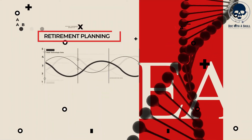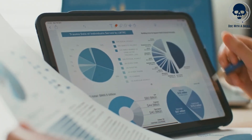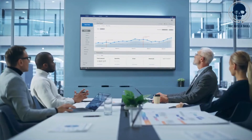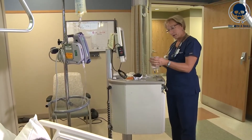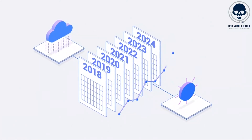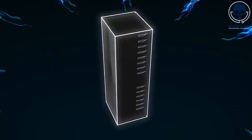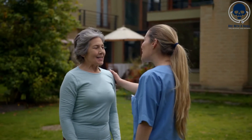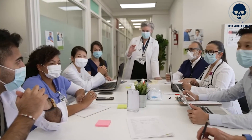Number 10: Retirement Planning. Nurses work tirelessly to benefit others, and they deserve a secure and fulfilling retirement. AI technology can play a significant role in assisting nurses with retirement planning by providing personalized financial insights, investment strategies, and retirement income projections. By leveraging AI algorithms and machine learning, nurses can receive tailored recommendations based on their financial goals, risk tolerance, and retirement timeline. One real-life example of AI in retirement planning is the use of robo-advisors. These platforms utilize AI algorithms to analyze an individual's financial information such as income, expenses, and savings to create customized investment portfolios. Nurses can input their retirement goals, desired level of risk, and other relevant factors, and the robo-advisor will generate an investment strategy aligned with their objectives.